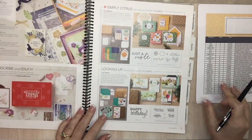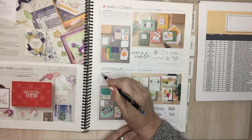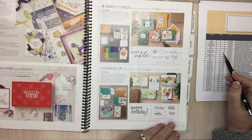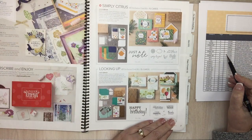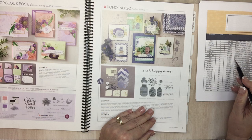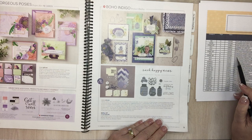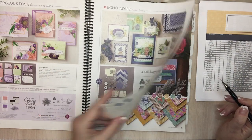On page 7, the Looking Up card kit is going away — I'll draw a pencil line through it. Simply Citrus card kit is going away. Cute Fruit polymer set — I haven't really looked at these kits too much. Gorgeous Posy card kit on page 8 is going away. Boho Indigo product medley refill and the Boho medley itself — this kit is going away. It looks like all the kits are going away, which means they're coming out with new stuff.